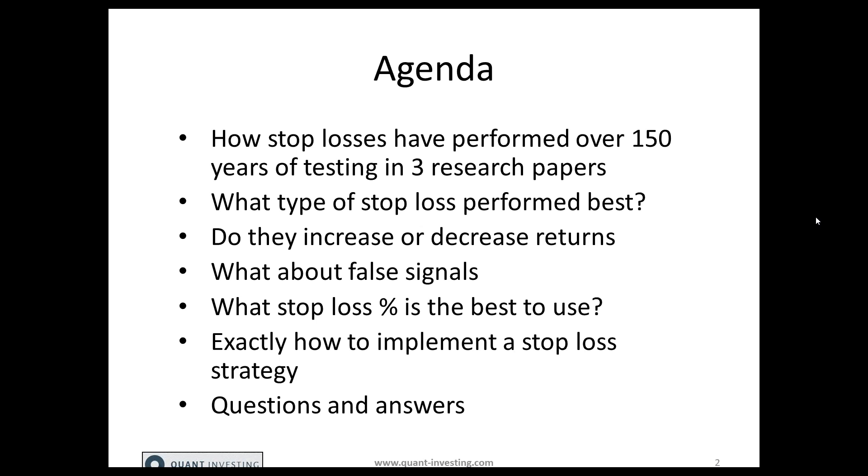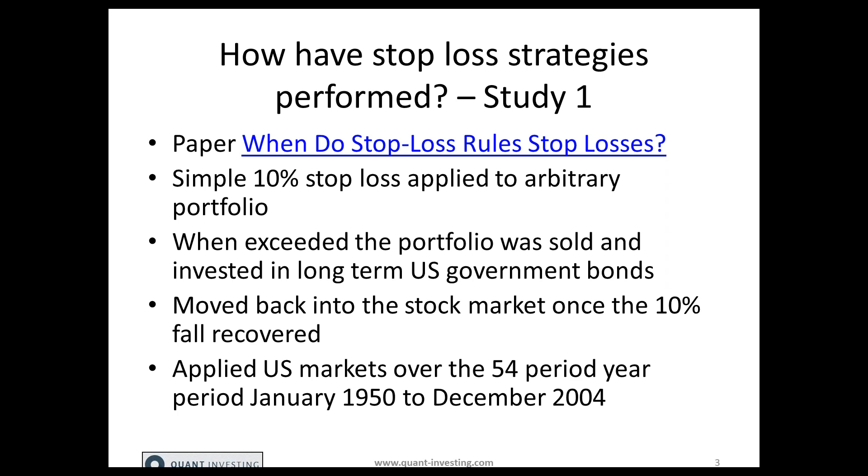The first study I'd like to talk about is a research paper called 'When Do Stop Loss Rules Stop Losses?' The researchers implemented a simple 10% stop loss strategy applied to an arbitrary portfolio — they selected a lot of companies through no specific criteria whatsoever. They applied a 10% stop loss on the purchase price, and when the stop loss was exceeded, the portfolio was sold and invested in long-term US government bonds.